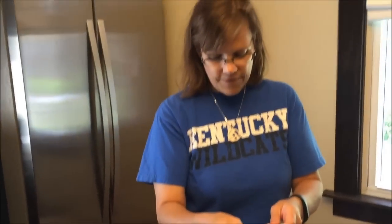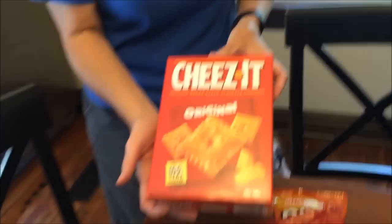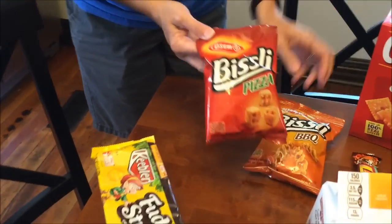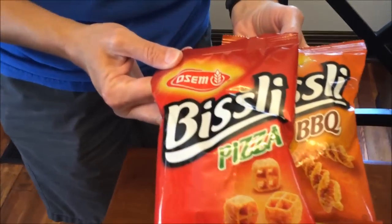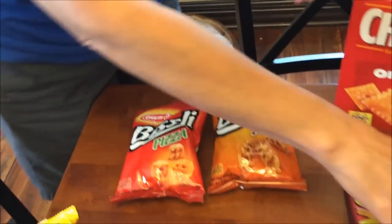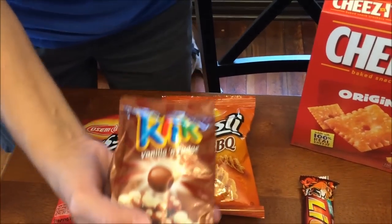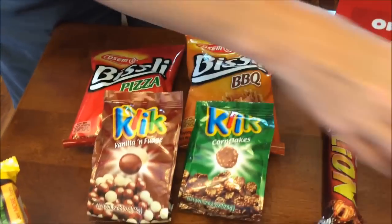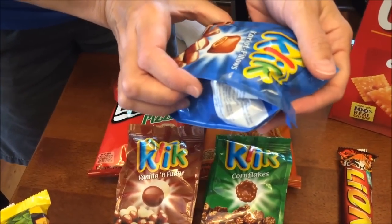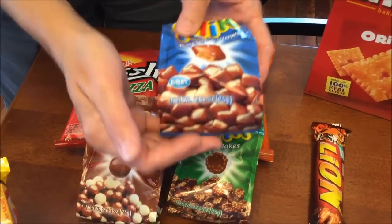At Meijer we spent fifty one dollars and twenty cents. I had some coupons but forgot to use them — shame on me. I bought some Cheez-Its and found these in the international food aisle; they're actually made in India and look really good. I also found these — there's vanilla and fudge, cornflakes, and what looks like caramel pillows or chocolate caramel pillows.